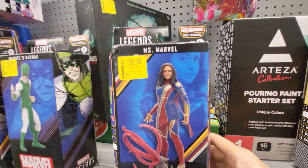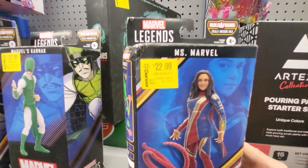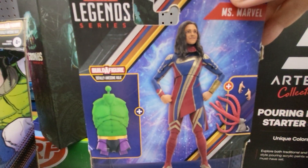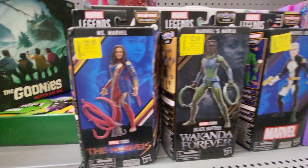The next one is Ms. Marvel, Build a Figure Totally Awesome Hulk. So she's going to turn into Hulk. These are neat. I like them. $22. So that's three so far.